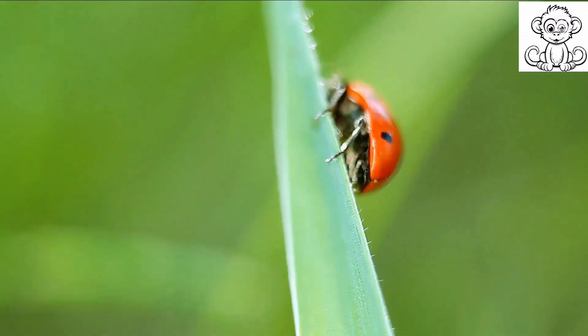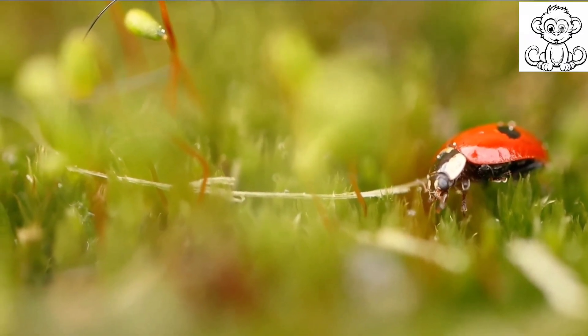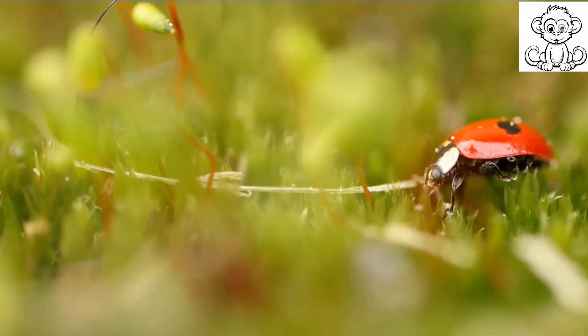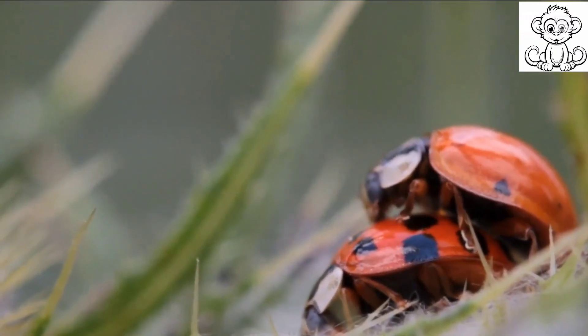So sit back, relax, and prepare yourself for a journey into the vibrant, bustling world of these remarkable insects. Get ready to dive into the fascinating world of ladybirds.